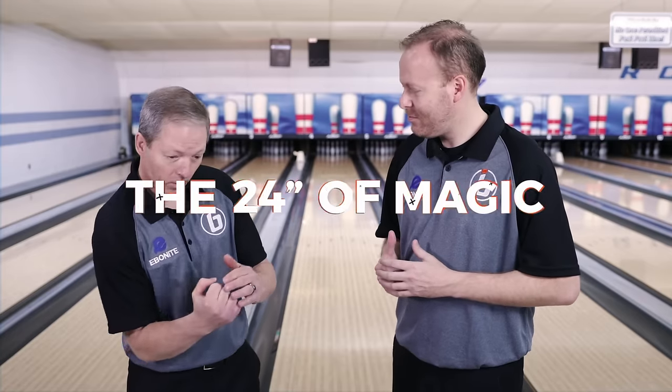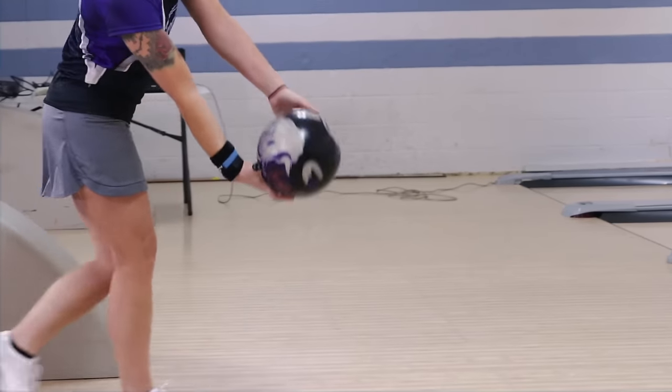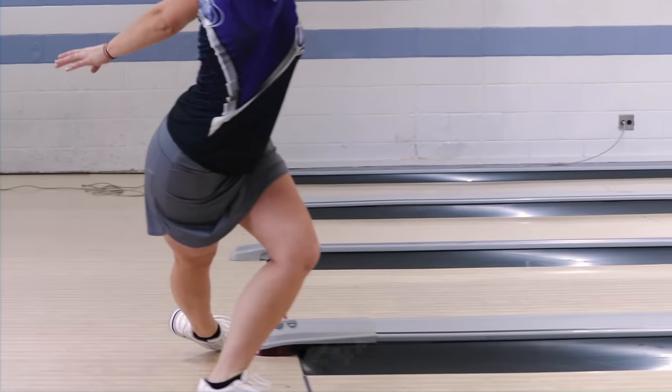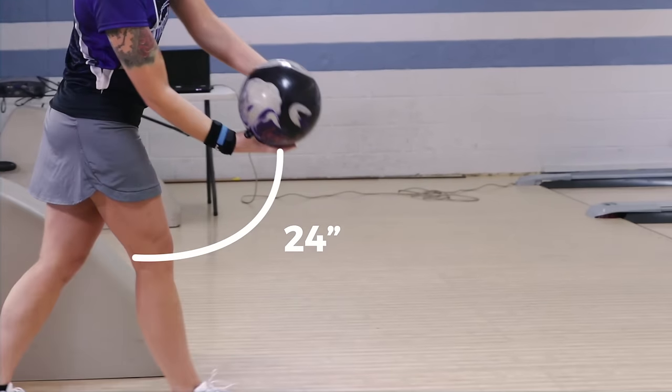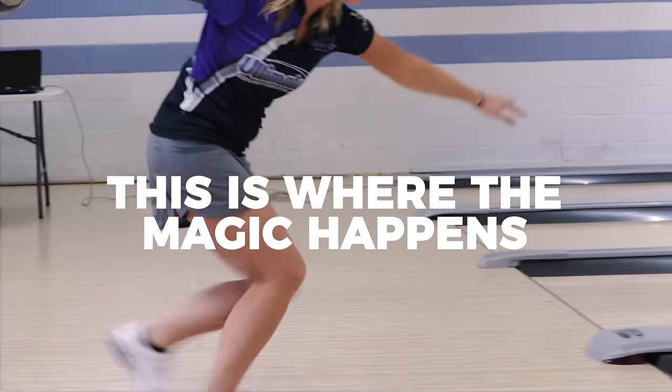Back again with Coach Shady today, and we're going to talk about what he calls the best-kept secret in bowling: the 24 inches and the push away. Coach Shady considers it the magical 24 inches. When a bowler completes their push away — whether longer or shorter — by the time they start dropping the ball and it gets past their knee, it's about 24 inches. The ball has to drop and swing the arm. It's got to be free and effortless. If you can develop that into your game, that creates the magic.